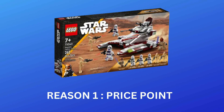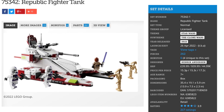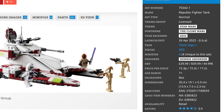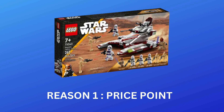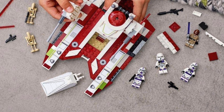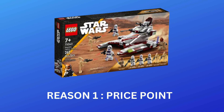Reason number one is price point. I think the price point for this Lego set is absolutely perfect — for once it's not overpriced. It's at that nice mid-price range where it's not too expensive but it's also not exactly cheap, coming in at £39.99 for the UK and the US, and £44.99 for Europe. This price point is good for Lego investors because the minifigures will retain a decent market value compared to a minifigure in a $10 set, which will likely stay rock bottom in price for a very long time.